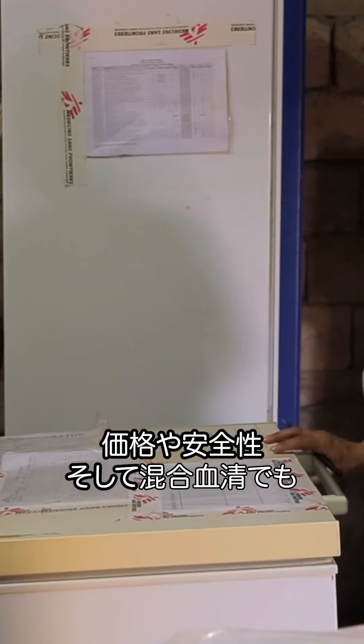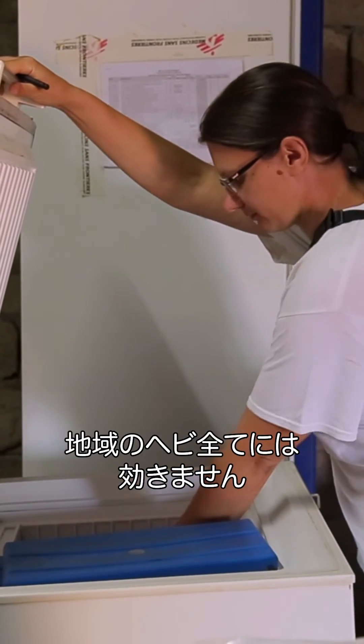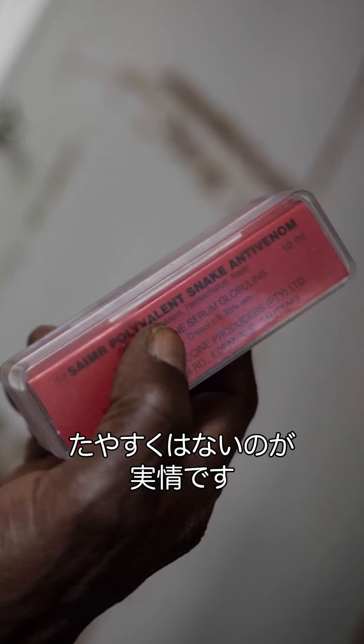Some antivenoms are still not perfect in terms of affordability, in terms of safety, in terms of polyvalence. They didn't cover all the snakes in the regions. It's technologically quite complex.